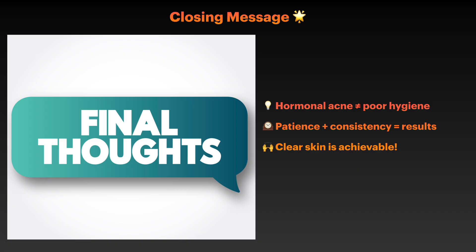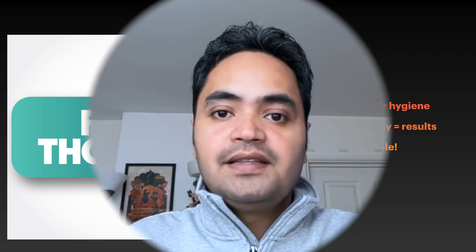Understanding the science behind your breakouts puts you in control. Hormonal acne isn't just about washing your face more or using harsher products — it's about addressing the underlying hormonal triggers through targeted dietary, lifestyle, and treatment strategies. With this knowledge and a consistent approach, clearer skin is absolutely achievable. Thanks for watching. If you found this content helpful, give a thumbs up and subscribe for more science content.